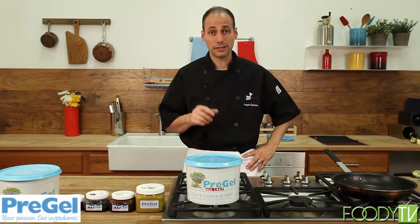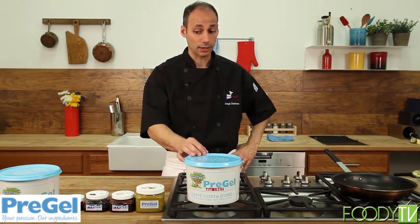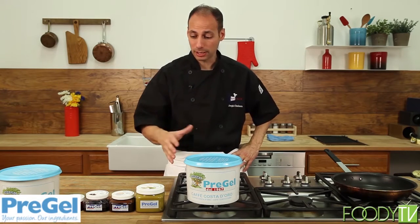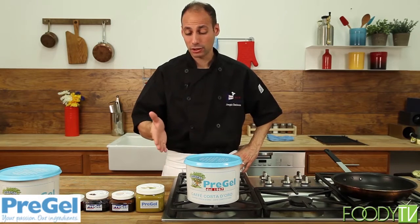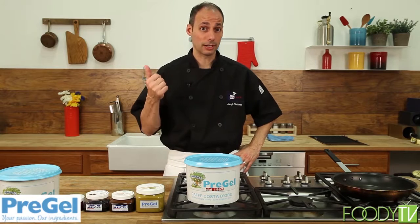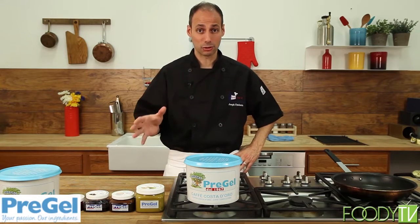I'm Chef Joe Simonera with Taste This Television, here to introduce you to an incredible product that can not only be used for desserts and enhancing your desserts, but even just on breads, toasts, and used for jams and jellies. Check it out — it's called Pre-Gel America, and the website is pre-gelamerica.com. They make everything with flavor fruit profiles to enhance sorbets, yogurts, and much more. This is your dessert heaven.